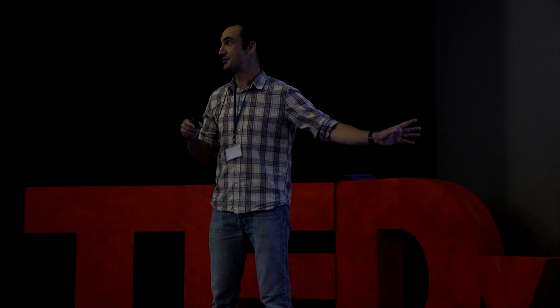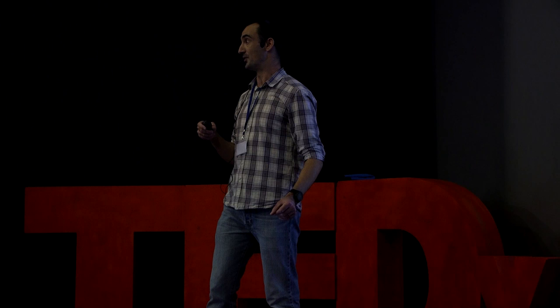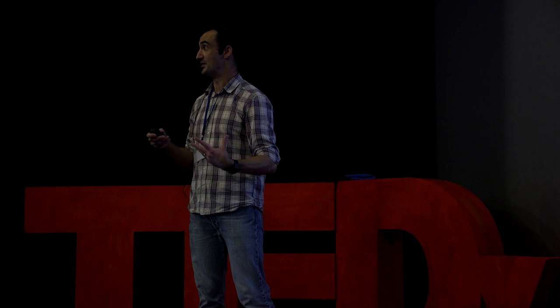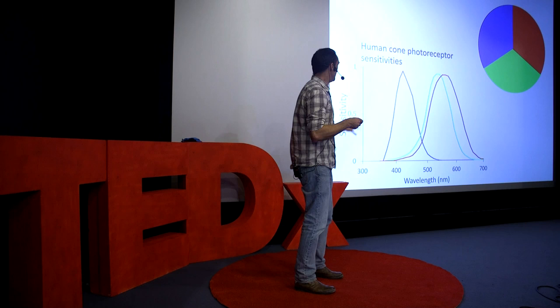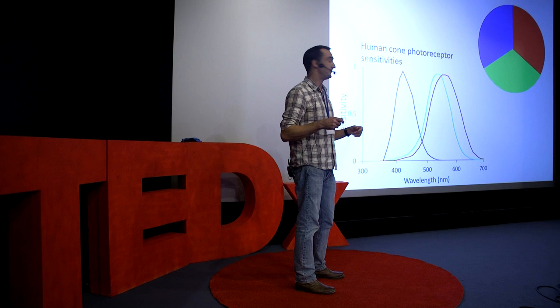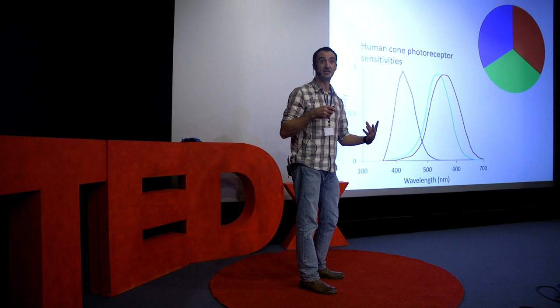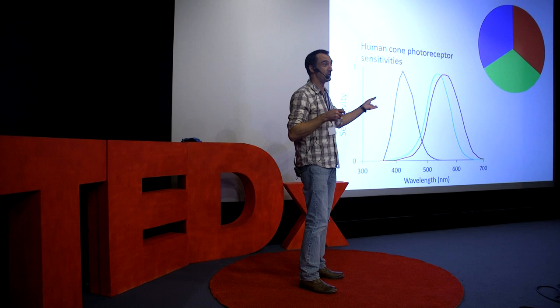My graph over here on the left shows you the sensitivities of those cones. On the horizontal axis I've got the different wavelengths of light going all the way from UV on the left, through violet, blue, green, yellow, and over to red on the right. The vertical axis shows the relative sensitivity of those photoreceptors to those wavelengths. Our three kinds of cone are sensitive to different windows of the spectrum: one sensitive to short wavelengths — the blue cone; one to medium wavelengths — the green cone; and one to long wavelengths — the red cone.